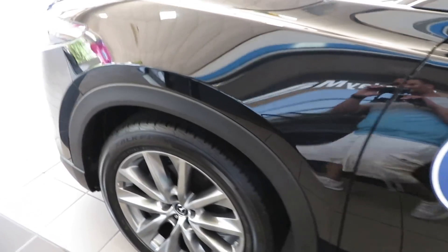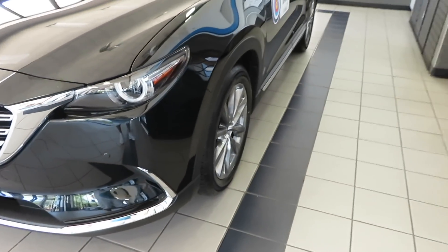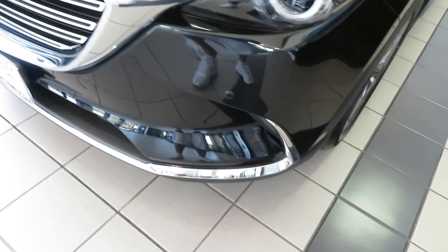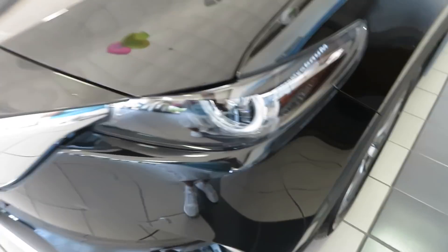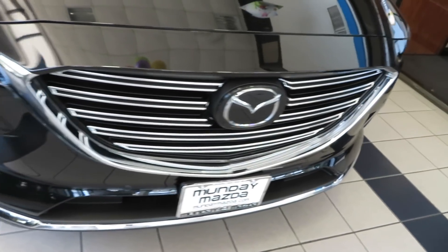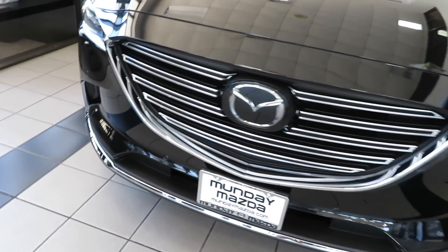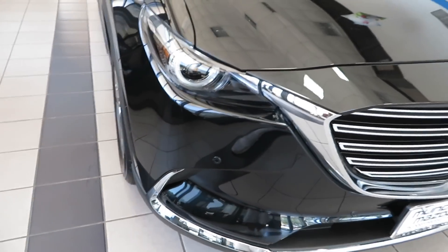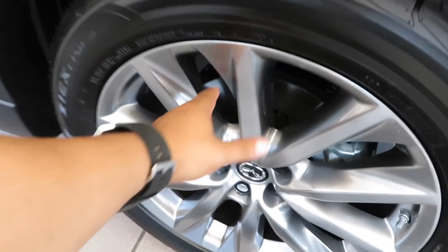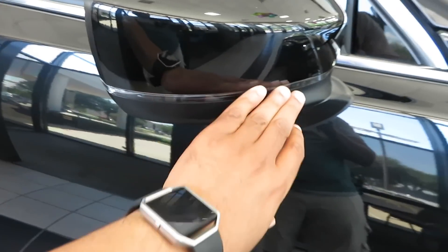Take a look around the vehicle for a second. Got the chrome shiny right there. Nice aggressive headlights up front. Nice big grille. Massive Mazda logo right there. That grille is lovely — this video is not going to do it justice, but in person you've got to see it. Nice aluminum wheels right there.